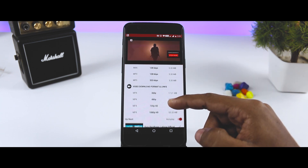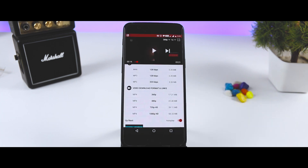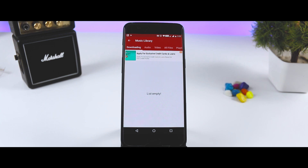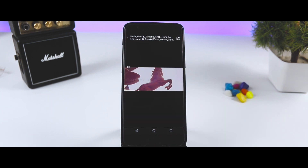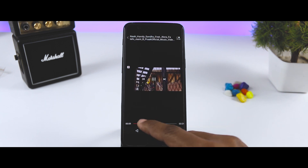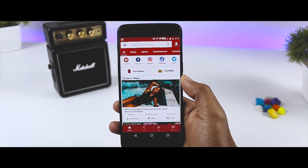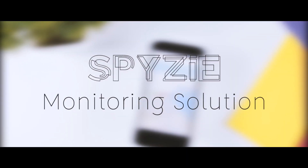You also get an inbuilt music and video player within the app, which you don't find in any other app of the same category. The app offers lots of features: it blocks annoying pop-up ads, downloads multiple videos at a time, downloads videos directly into audio format, and has an inbuilt audio and video player. The app is completely free and you can download it from the link in the description below.